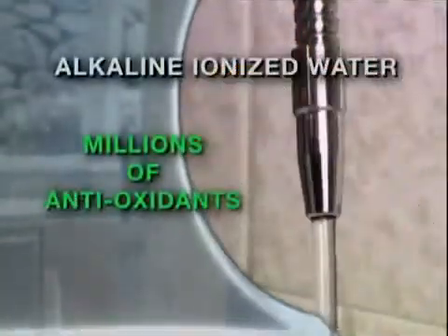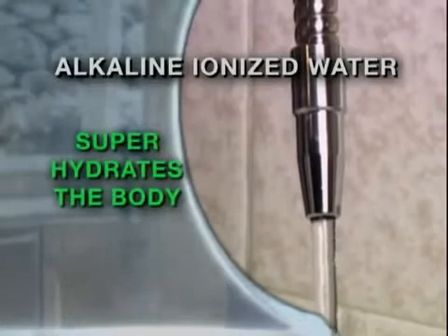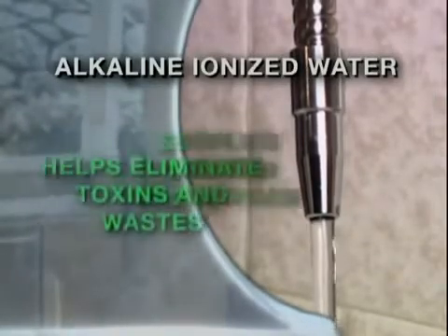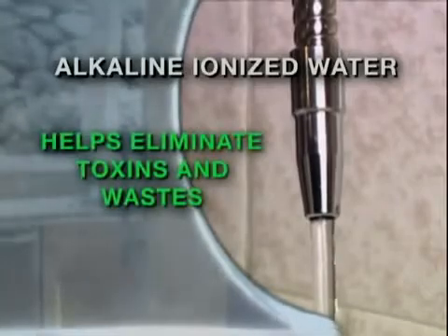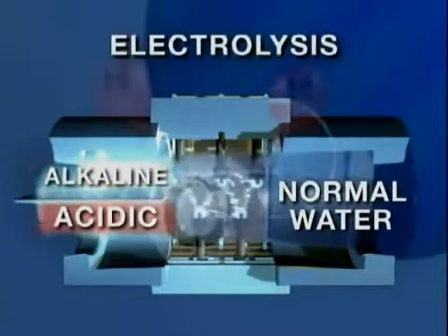This amazing water is like no other, containing millions of age-fighting antioxidants in every glass. It super-hydrates the body, supplies important calcium and oxygen, and most importantly, helps eliminate harmful toxins and wastes.